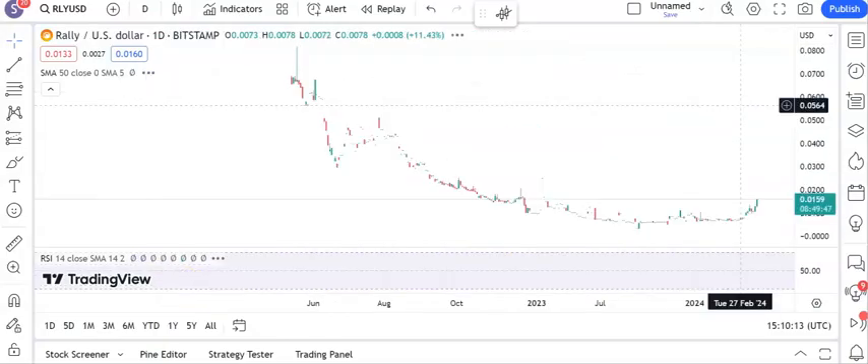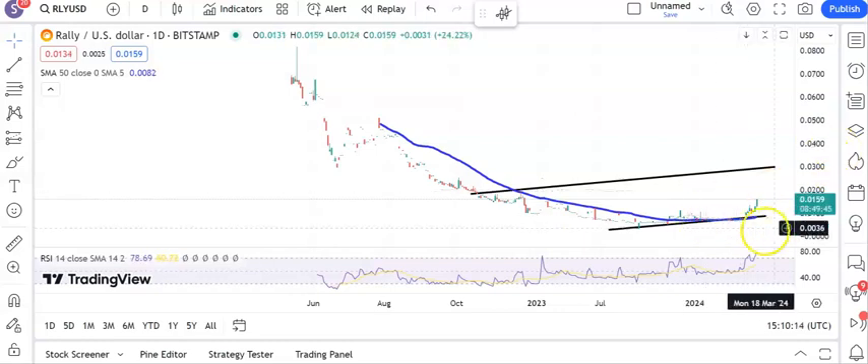Moving along to a situation which maybe doesn't look like the most liquid around, but it looks like we've got a rising trend channel base here for Rally, up to just shy of three cents as the target. We're at $0.159 at the moment so a decent upside there after the latest break of recent neckline resistance around $0.130.